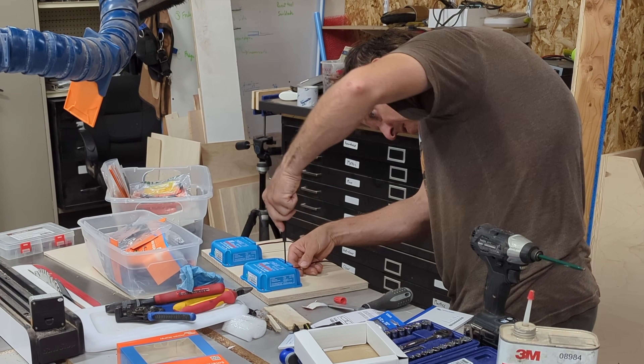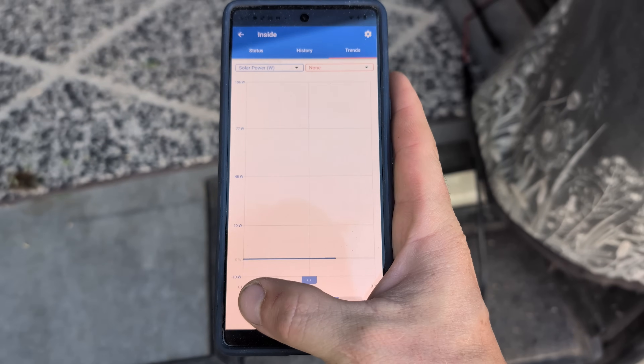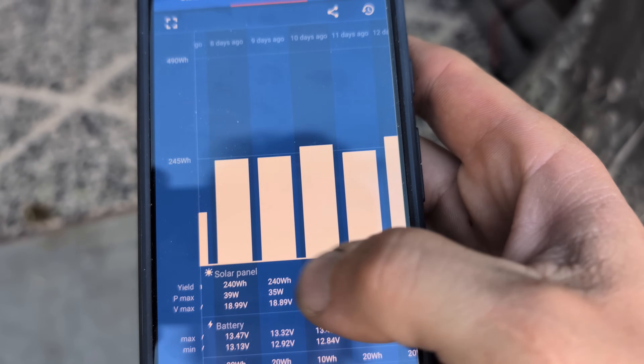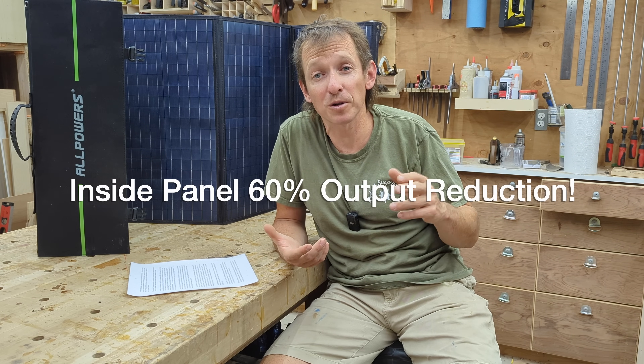Here's how the experiment was done: two of these panels were connected to Victron solar charge controllers, and through their Bluetooth app you can look at the history and trends which plot the data. There are some shortcomings — the app plots the data but you can't download it, which would have made comparisons in Excel much easier. To just spill the beans: putting the solar panel inside the van reduced output by about 60%, or vice versa — the inside panel produced about 40% of what the outside panel was producing. That's the number: roughly 40% output.